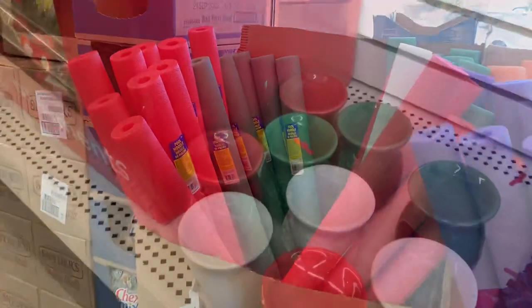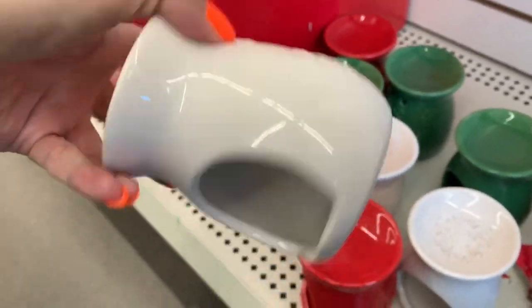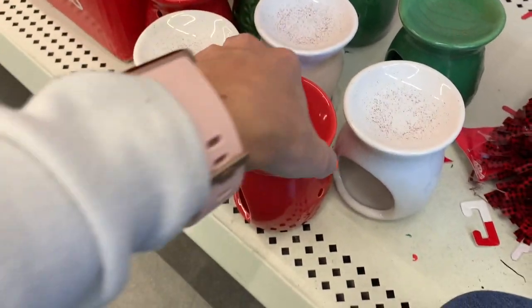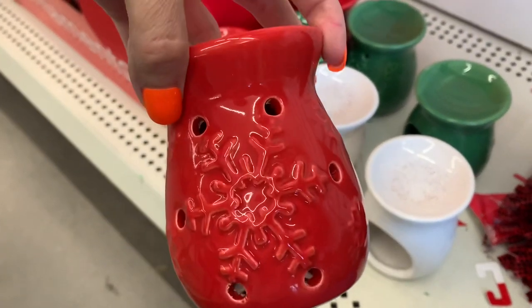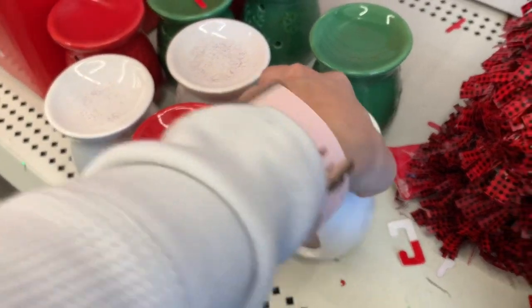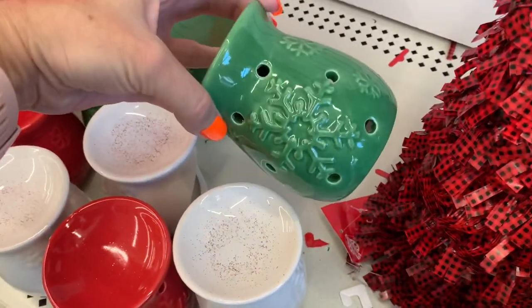And Christmas colored pool noodles. Look how pretty these are — I think they're wax melts, wax warmer melter things. And they're covered in glitter, of course. That green is pretty.